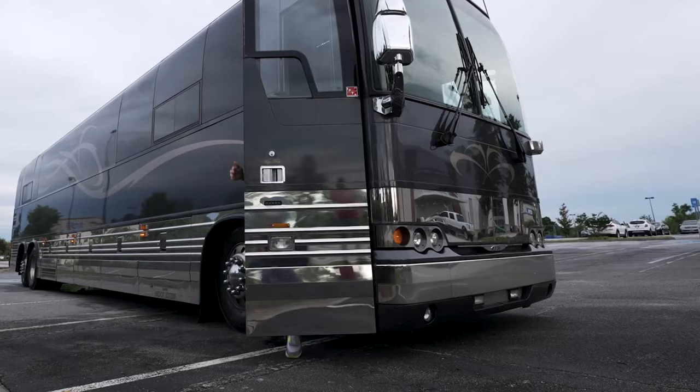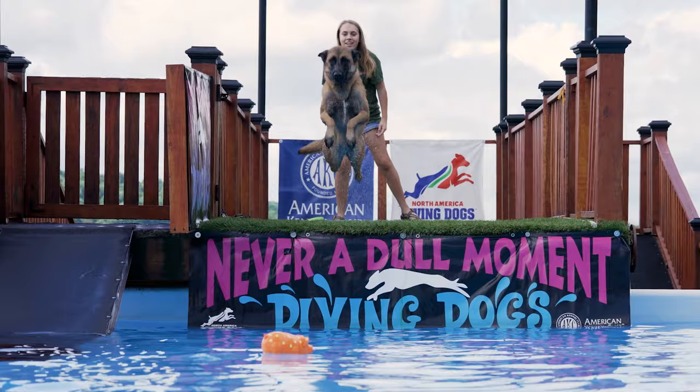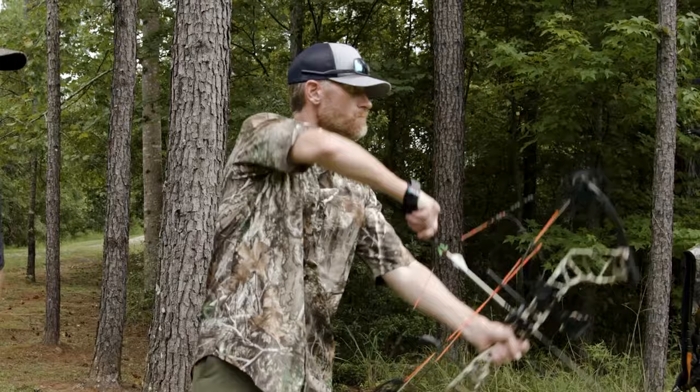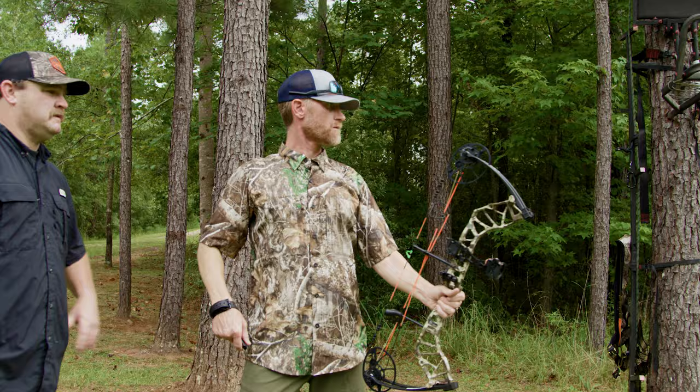Traditions is back, y'all, and this year we're getting wild. Dog jumping competitions, hog barbecues, and I'm starting my professional archery career. It's a slow start, but we're getting up — I missed altogether.